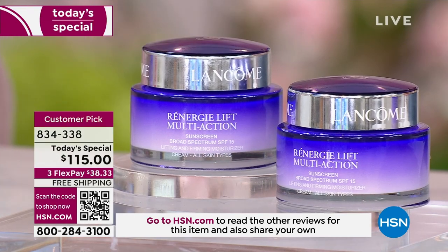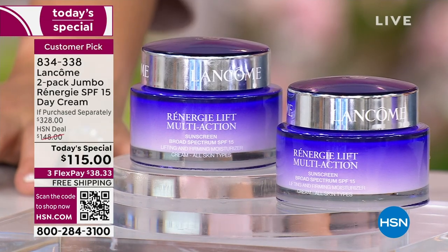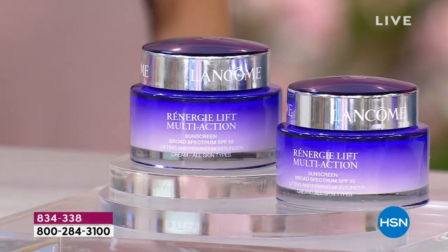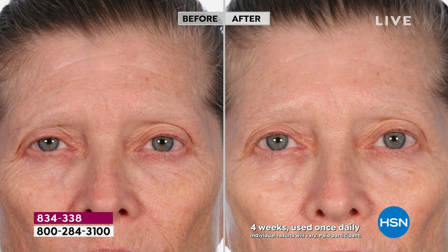If you use it, give us a call. There has never been a better value — purchased separately, this is an over $328 value that you're going to get at home today. It's the strongest value we've ever offered in our history at $38.33. Look at the results — look at Olga's skin. At Lancôme, when we do befores and afters, we show real skin with real results.